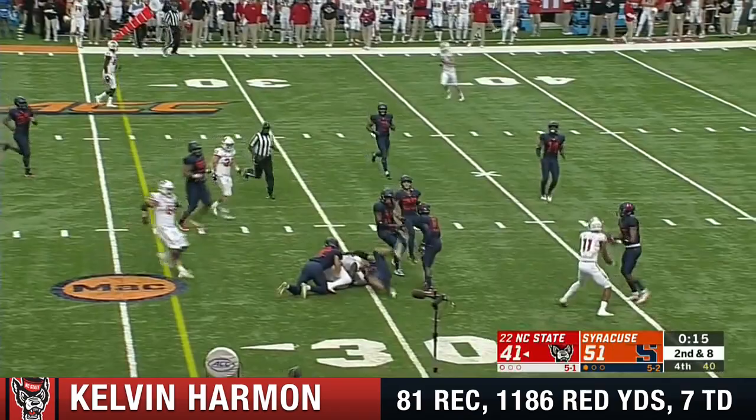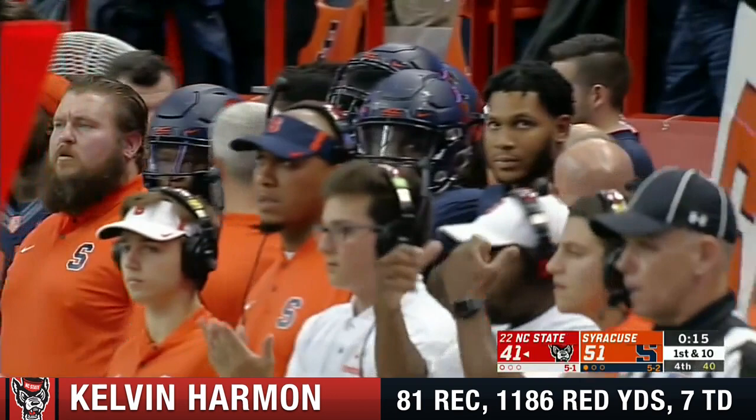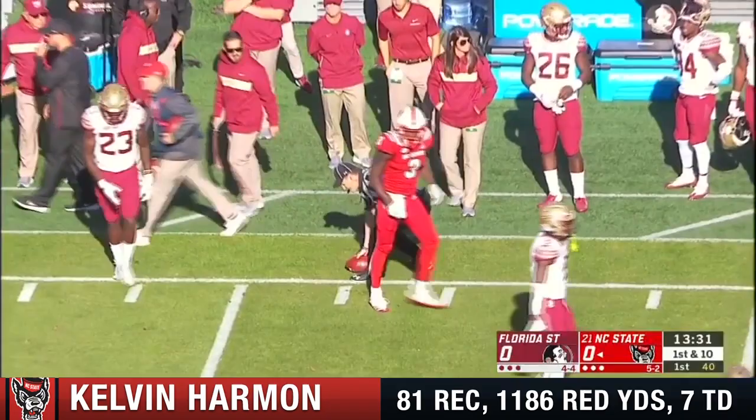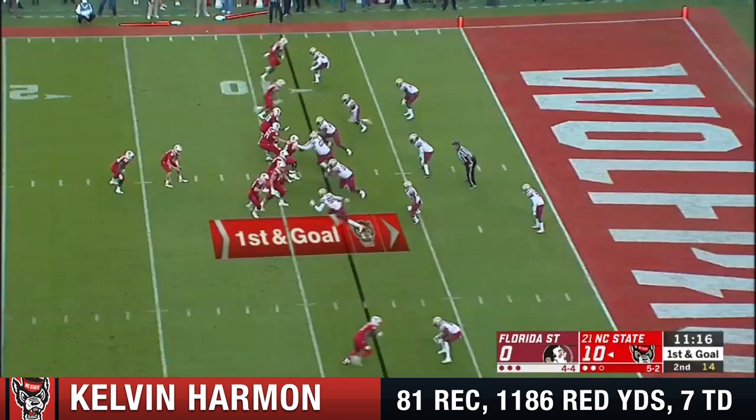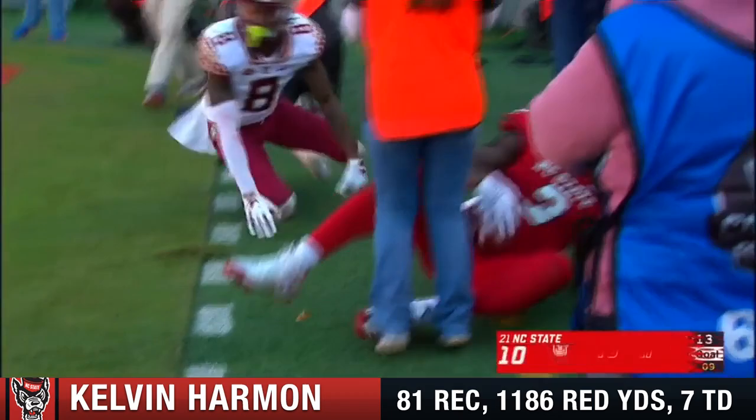If they can hang on here, they'll have a chance to go for 6-0 against Louisville. He's got plenty of time and he's looking for Harmon. Kelvin Harmon, the catch-maker, down to the Florida State 41. Who is the best receiver on that team — and he is certainly a first-round pick candidate. And now looking for Harmon. Touchdown.